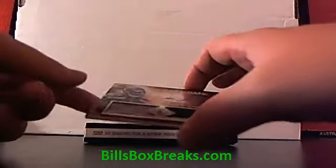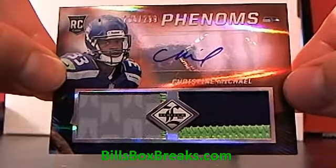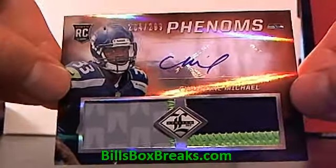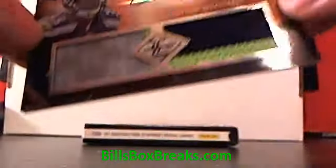And the last one — pretty nice. I'm partial with the Seahawks. 299, Christian Michael. Nice three-color, almost four-color patch with a gray, out of 299 patch auto. Nice. Can't help but love the green in that jersey.